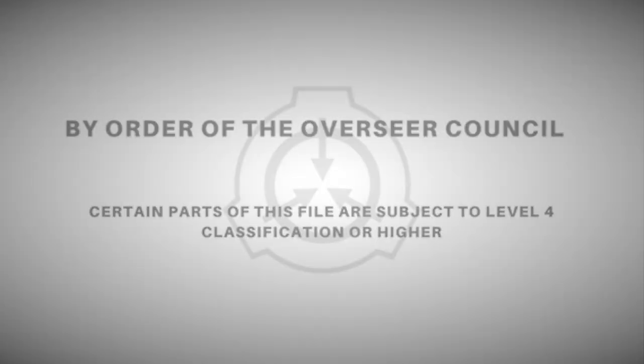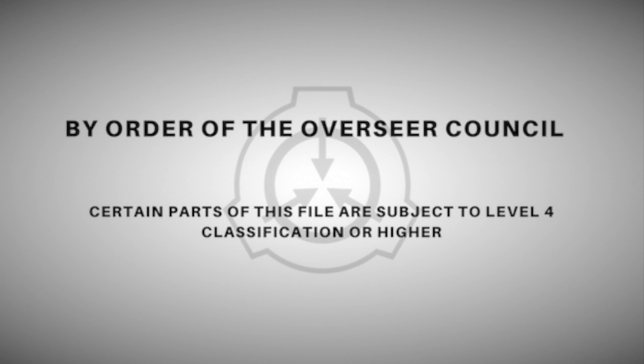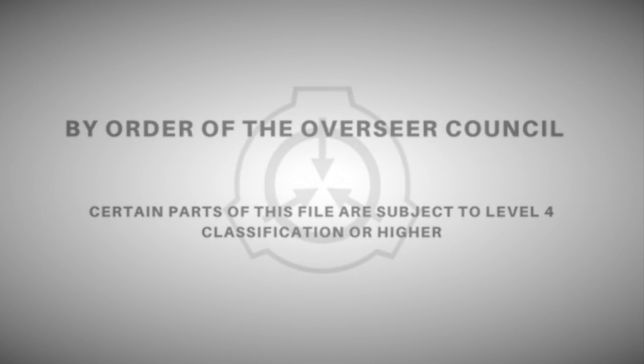The file you are attempting to access is available to personnel with Level 4-2000 clearance only. Attempting access beyond this point without necessary clearance is grounds for termination of Foundation employment and cancellation of all benefits. By submitting your credentials, you hereby consent to exposure to a known cognitohazardous image and verify that you have been inoculated against that image.